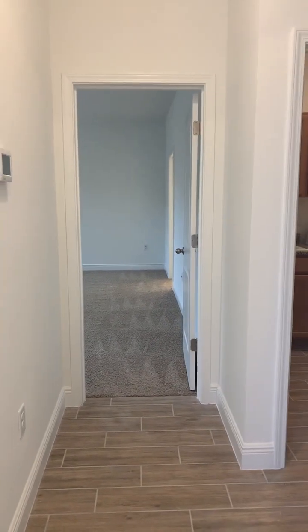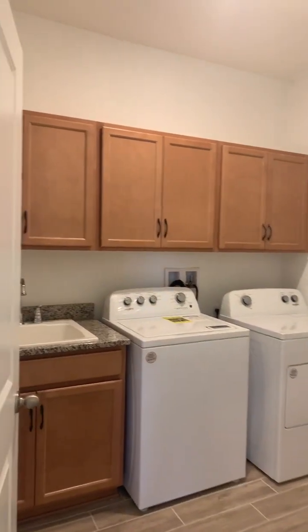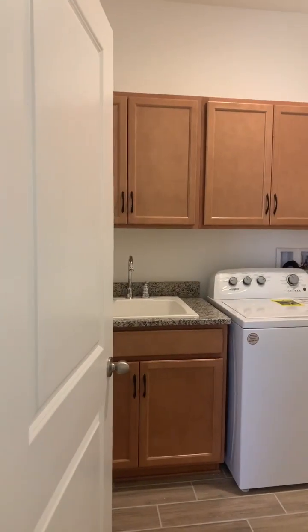To the far right is a hallway that leads into your laundry room. They did upgrade and put upper cabinets in here as well as a sink.